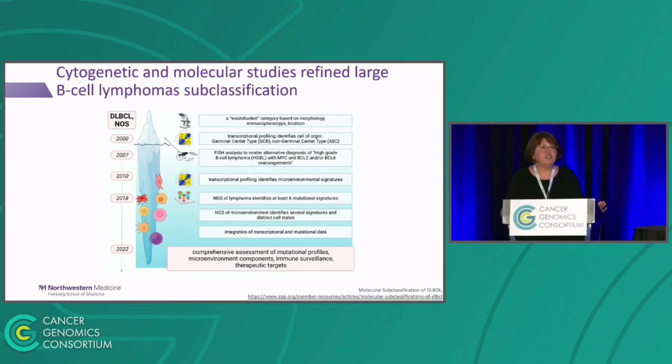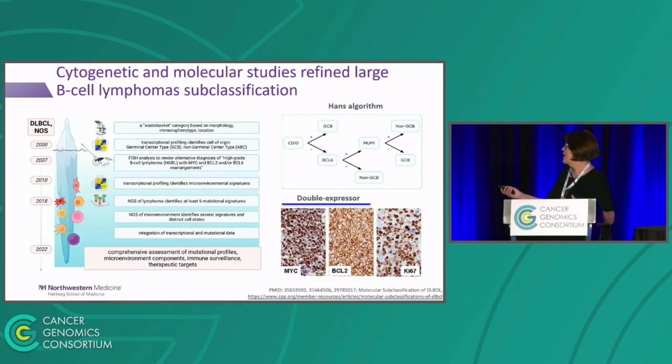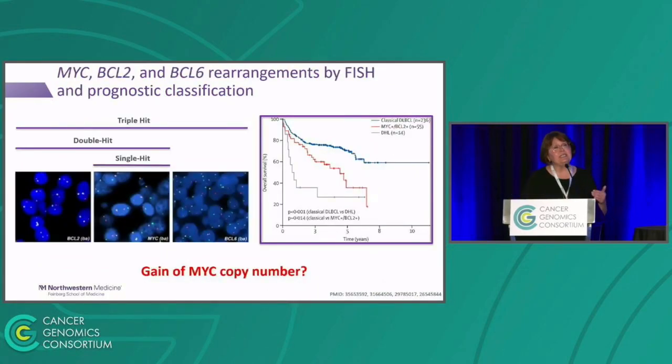If we talk about large B cell lymphomas, there is significant evolution of testing modalities and subclassification of lymphomas over these 20 years. You can see that from immunohistochemistry, which so nicely picks MYC and BCL-2 protein level as well as proliferative index Ki-67. In this case, if there would be both activation of MYC and BCL-2, the case would be named double expressor. FISH analysis is the next cornerstone method, which is still widely used at the time of diagnosis of large B cell lymphomas. Chromosomal structural rearrangement of either MYC, BCL-2, or BCL-6 loci are very instrumental in prognostication.